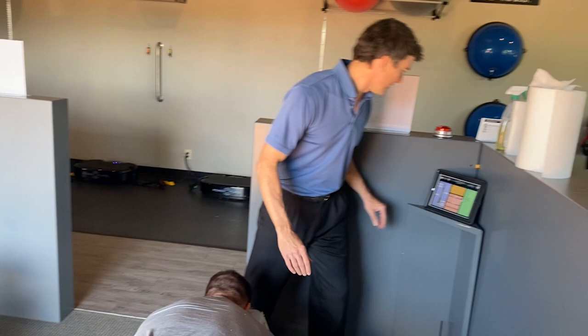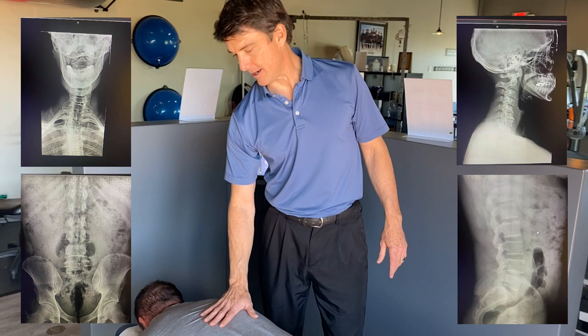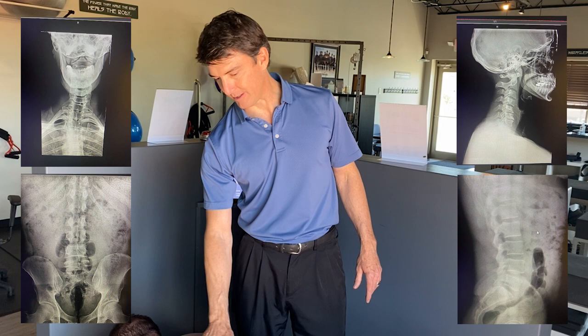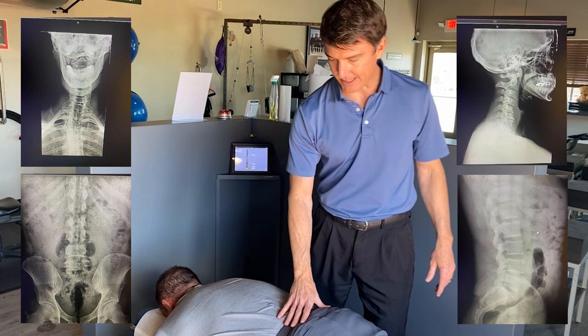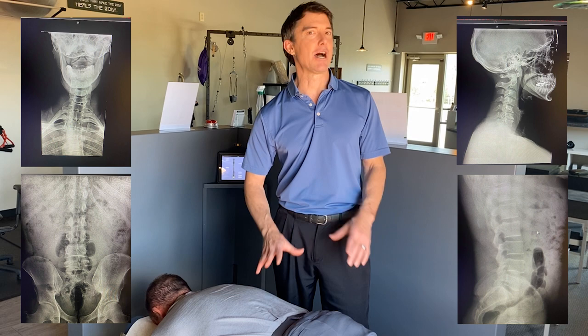Dr. Dave reviews: Dr. Eric has multiple areas that are shifted laterally in terms of his spine, and we're trying to help take the pressure off those nerve pathways. One of the important things to realize about the spine is that it is the main connector between the brain and the body. When I adjust somebody — Dr. Eric included — we want to make sure we're very specific, which is why we take x-rays and do a proper examination to make sure we're on the right segment.